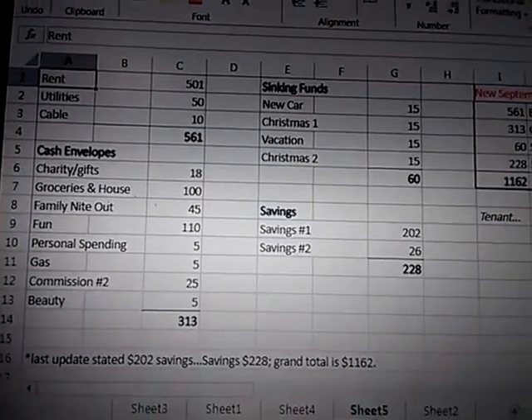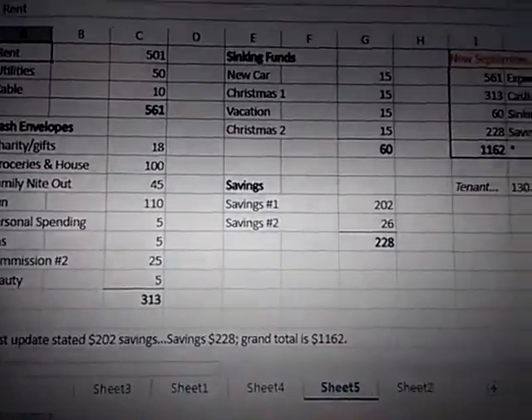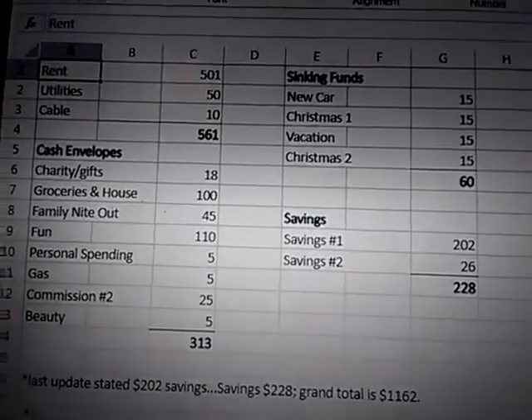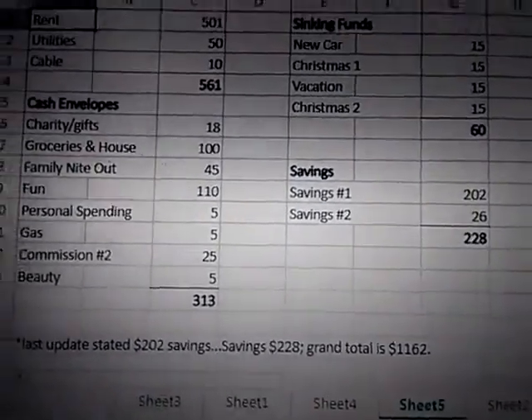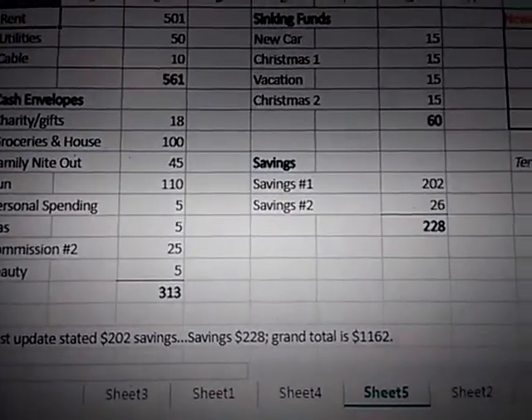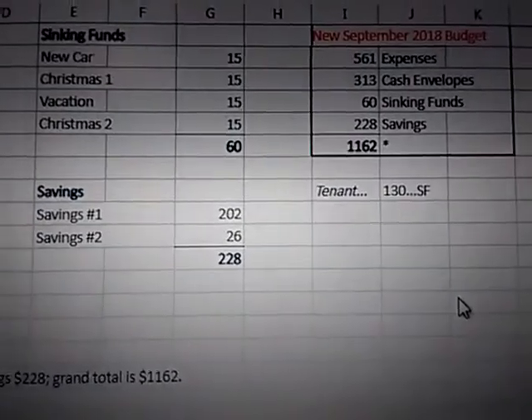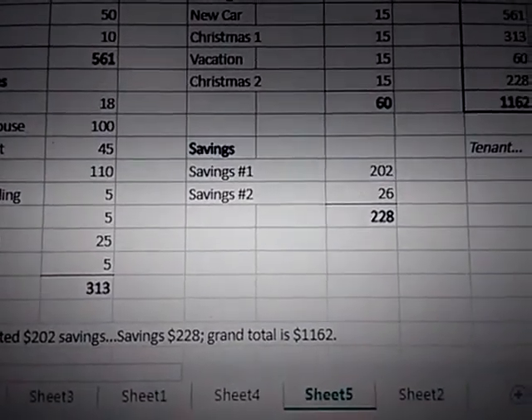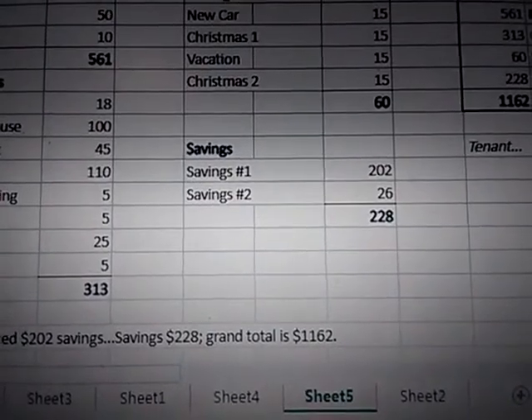Before I updated the September budget, I lost my spreadsheet, so I made a new one. Then I found the old one, but I'm going to stick with this new one. In my last update I said savings was $202, but it's really $228 for this month.